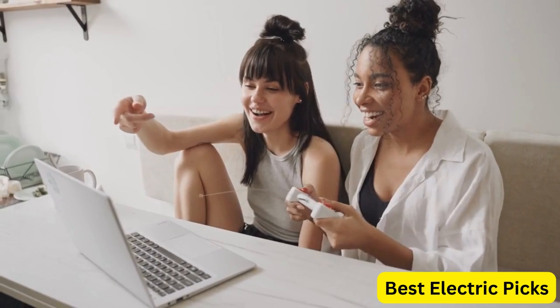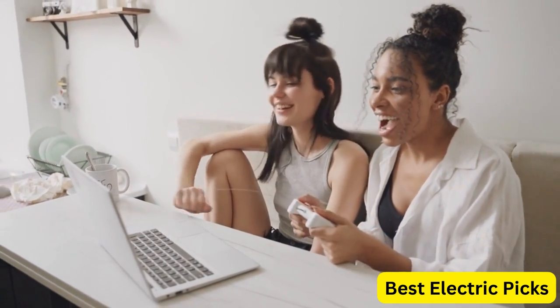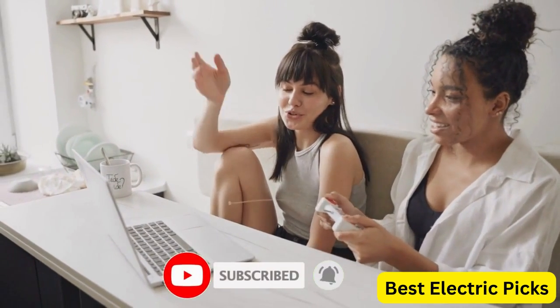For more information, we put the product link in the description box, so you can check them out. Please like, comment, and share the video, and don't forget to subscribe to our channel for more new product review videos. So let's get started.